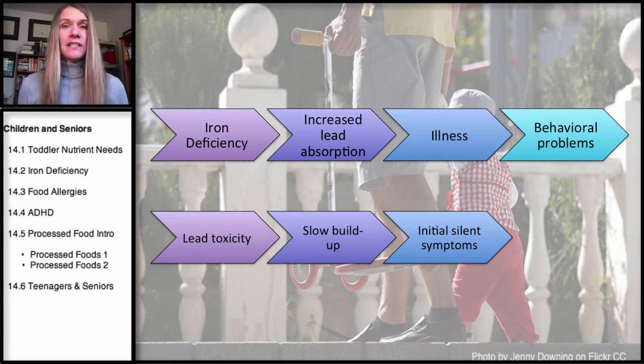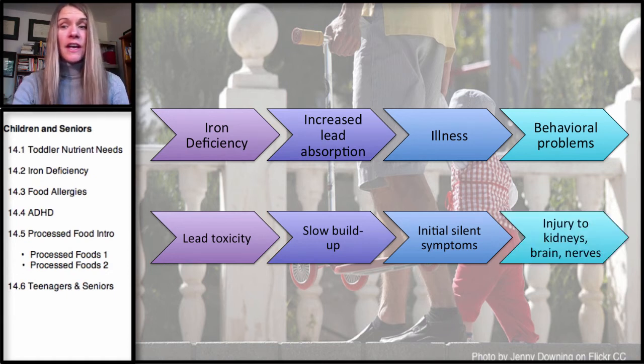Initially, the symptoms are very silent — meaning they're really not recognizable. The toddler or the younger child is not going to show or demonstrate any symptoms. But lead toxicity in particular can lead to injury of the kidneys and the brain and the nervous system.